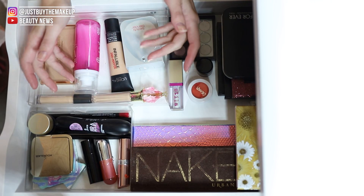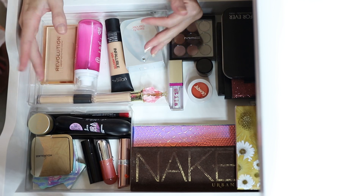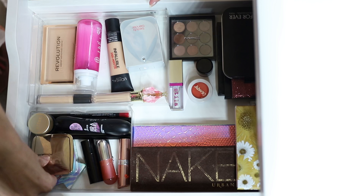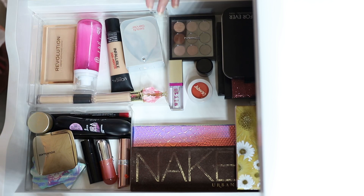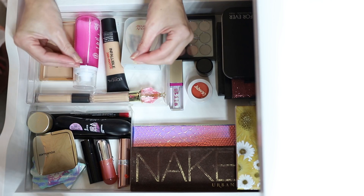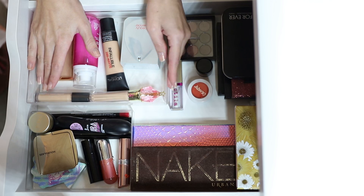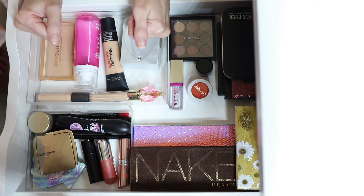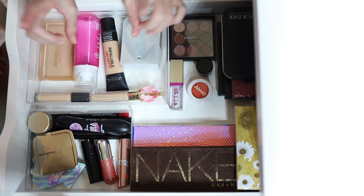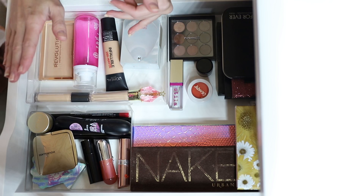Hello, welcome back to my channel — it's time for a monthly makeup basket update. Last month I decided I was going to try and do smaller baskets so I could actually get through the stuff, use it, and not feel so overwhelmed. I'm very pleased to say that worked this month, so I'm going to stick to that.